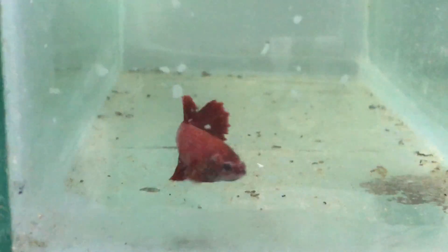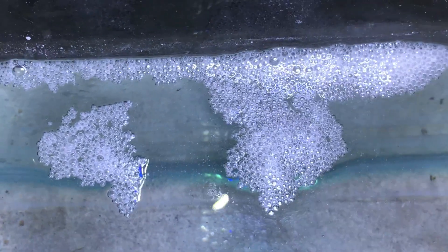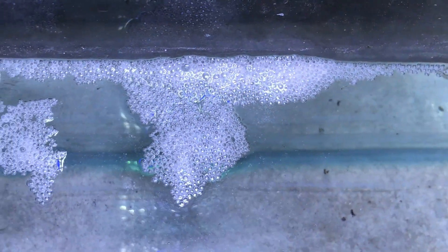Regarding breeding — I thought about it and will talk about it in the future. I have both female and male bettas and will show you the breeding process in a future video. After fertilization, the male guards the eggs. Betta is also one of the cheapest fish — its prices are not very high, and most varieties are available at a very low price.